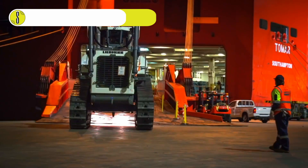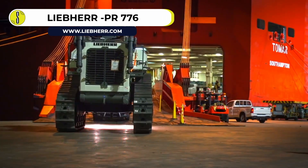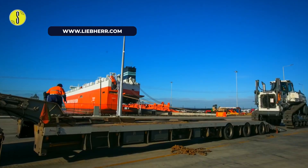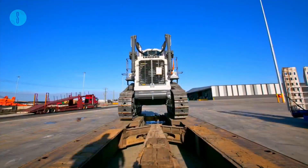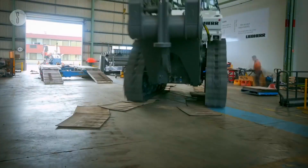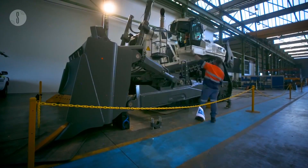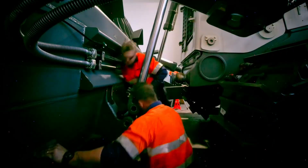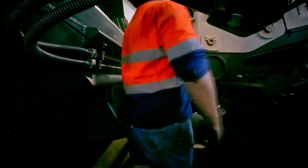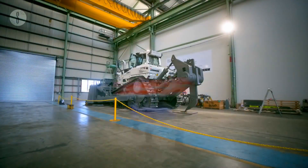Liebherr PR776. Unveiled at the Elko Mining Expo in June 2018, the Liebherr PR776 Litronic is a 161,454-kilogram crawler tractor that uses a hydrostatic drive feature to optimize its operations. The new improvement can automatically perform speed and torque adjustments and power transmission optimization. The result is accurate and robust steering as well as solid traction. The PR776 is powered by a 12-cylinder Liebherr diesel engine that delivers 768 or 759 horsepower of continuous power.